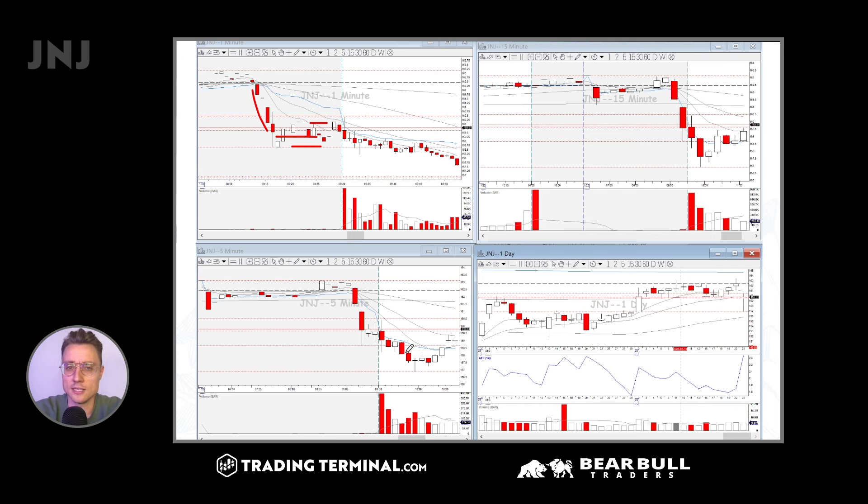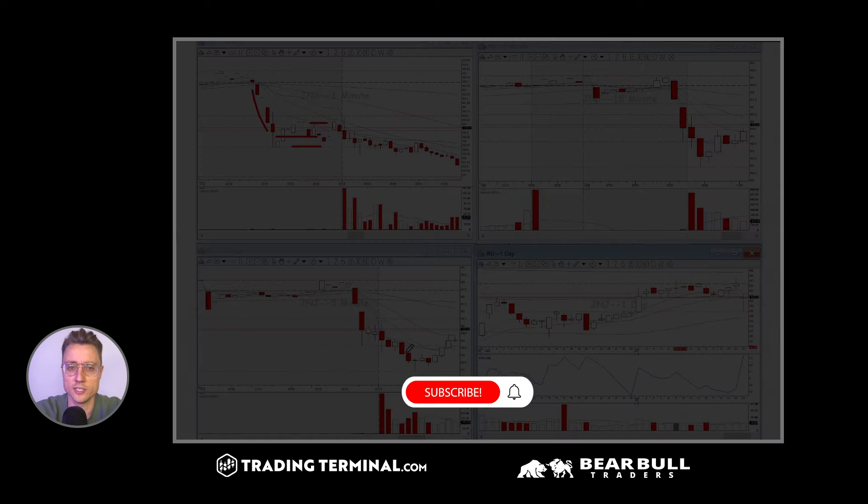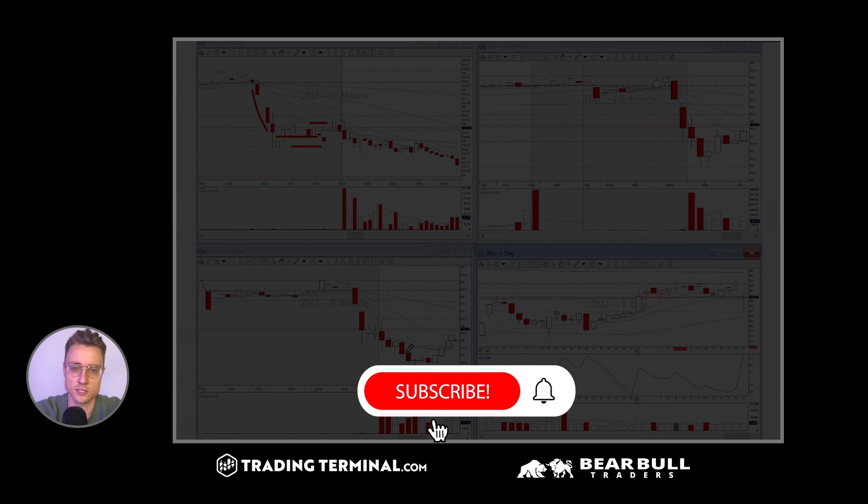All in all, I think there was great volatility today and interesting price action. We're in the middle of earnings season — quarter four 2023 — which is getting published in this period. I hope to see you soon again.